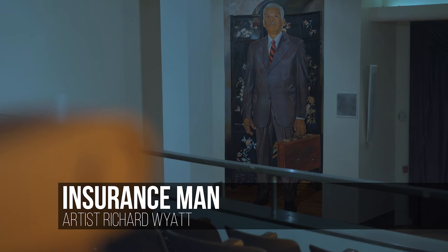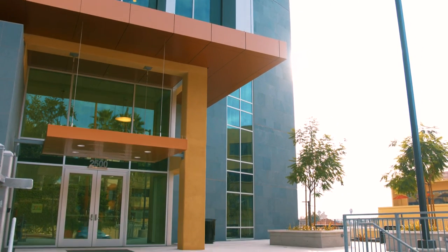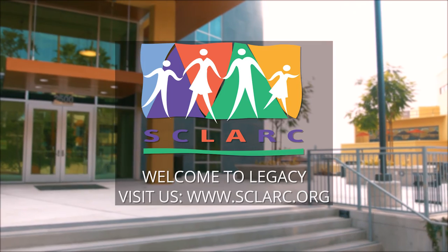Legacy Plaza is a special place where special needs get the special attention they deserve. We look forward to seeing you soon. Visit us at SLARC.org.